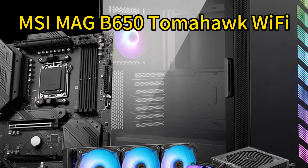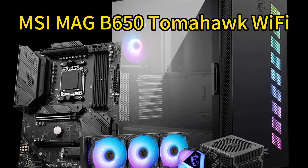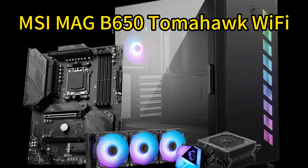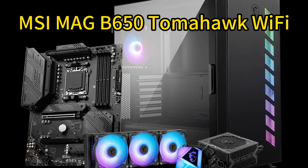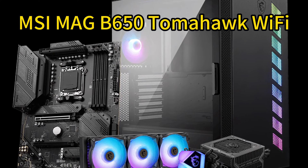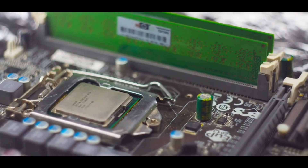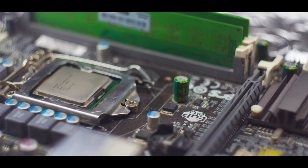Number 3: MSI MAG B650 Tomahawk Wi-Fi. The MSI MAG B650 Tomahawk Wi-Fi delivers next-gen performance for AMD's latest Ryzen 7000 desktop processors. It supports fast DDR5 memory up to 6400 MHz and beyond when overclocked.